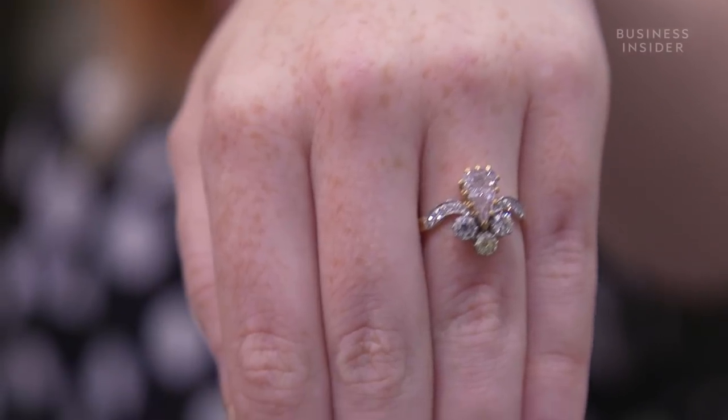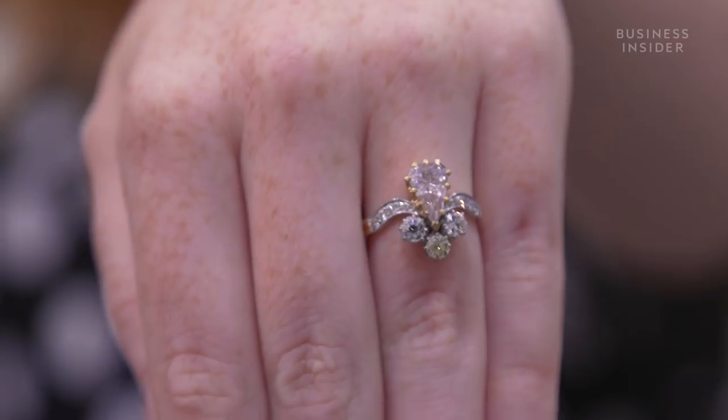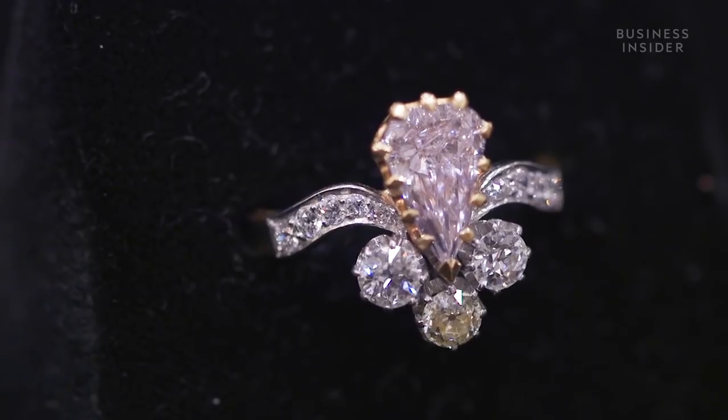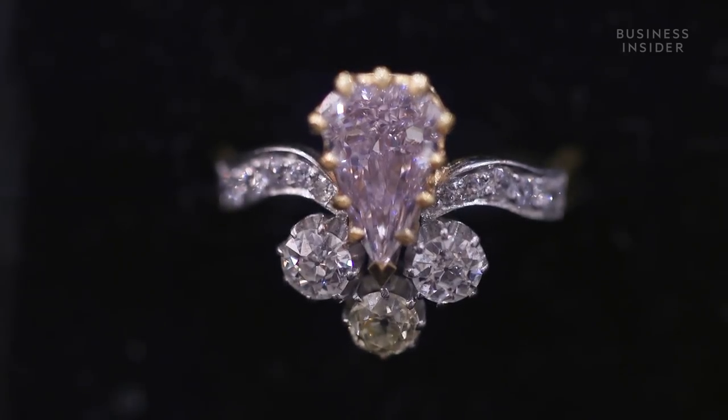Then we have a turn-of-the-century pink and white diamond ring. What's lovely about this particular diamond is the faintness of it — it is actually a beautiful, nice, faint pink diamond, elegantly mounted. It was one of my favourite periods of jewellery, which is turn of the century, the Belle Époque period.